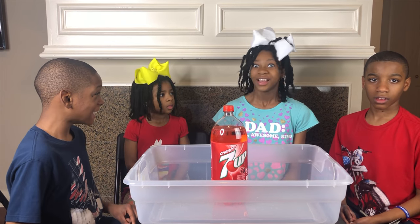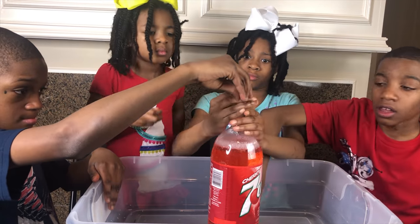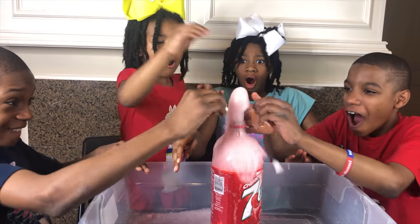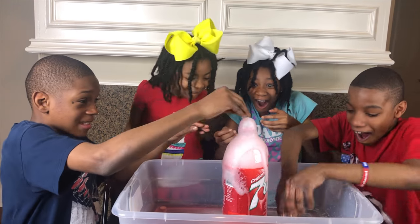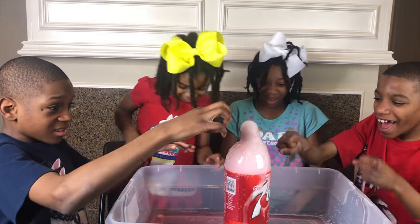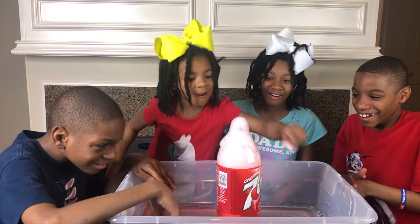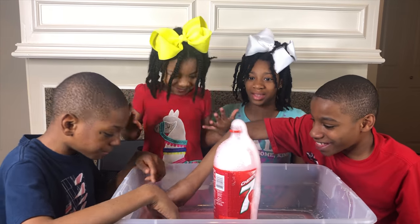What other colors do we have? Let's try it with the red 7-Up. Wow! Are you guys ready? Let's see if we can get more Mentos in. Wow, that was amazing! Did you guys see what it did?